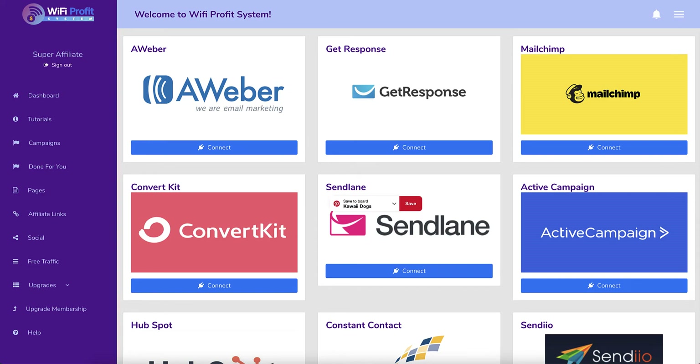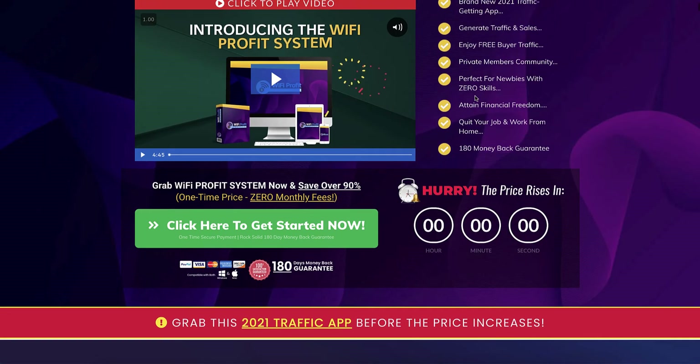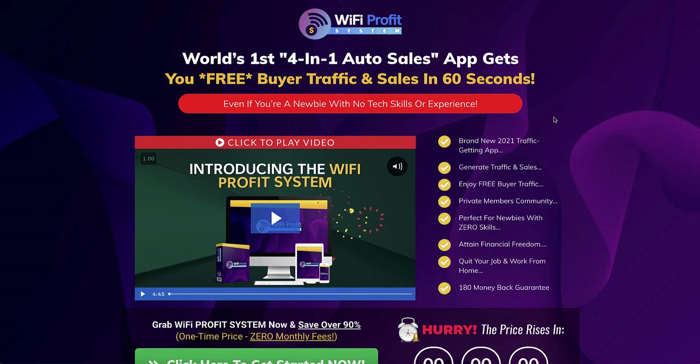So the dashboard is set up for you, but is this going to do what it says on the sales page? Let's go back - 'world's first four-in-one auto sales app gets you free buyer traffic and sales in 60 seconds.' I can't see how it's an auto sales app - you're not automatically going to get sales. It says 'brand new 2021 traffic getting app' but I have seen this before. It is a rehash of other software from the same or similar vendors - they're buying products and re-skinning them.